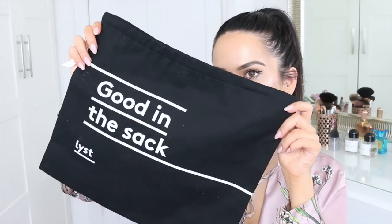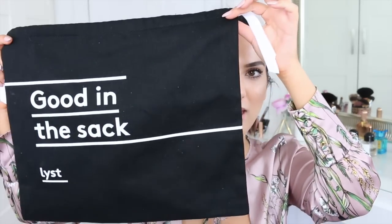I have to show you guys — look at this dust bag that came with one of the items. It says 'Good in the Sack' — I was literally cracking up. It might have come with the shoes. Well done, List — that was really good, I have to give it to you.